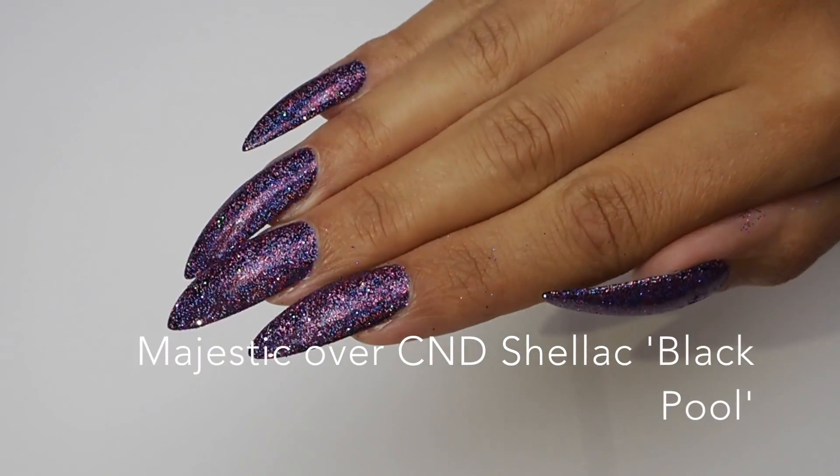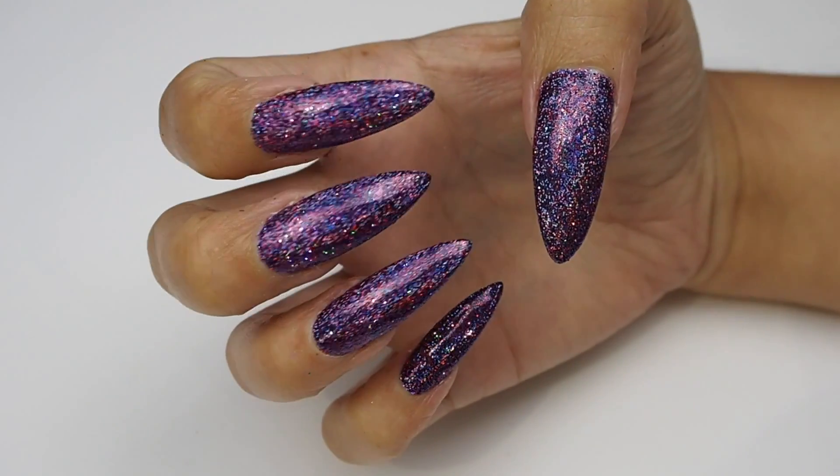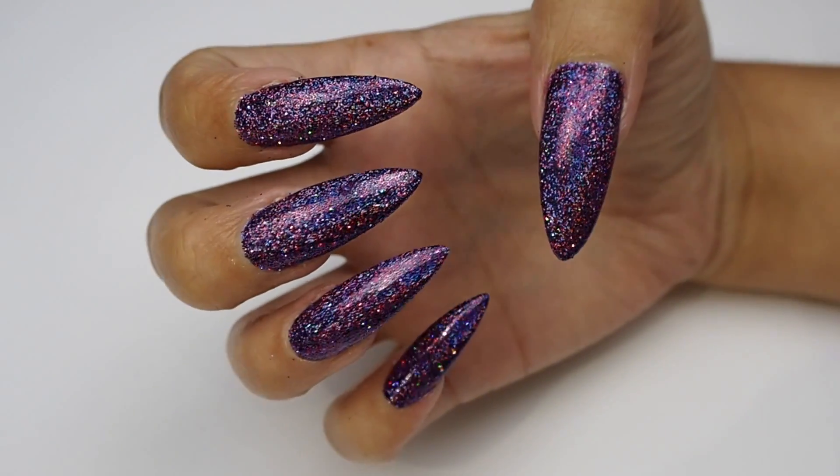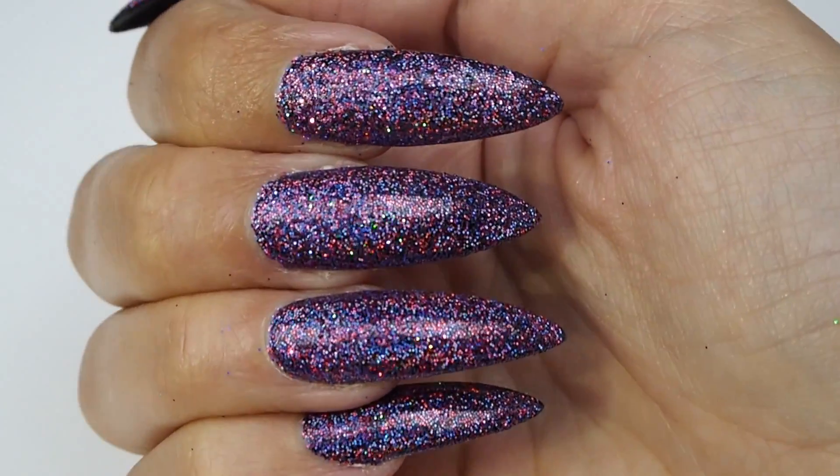We have also placed our glitters over some C&D shellac colour coats for you so you can see how they look over our favourite bases. As you can see we love this one over a darker base, so we've used Shellac Blackpool.